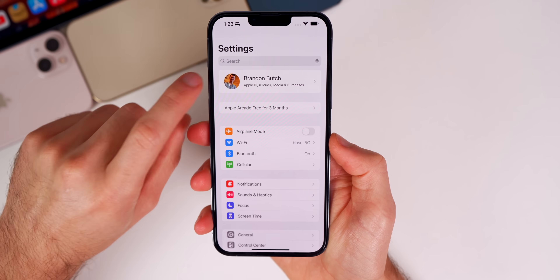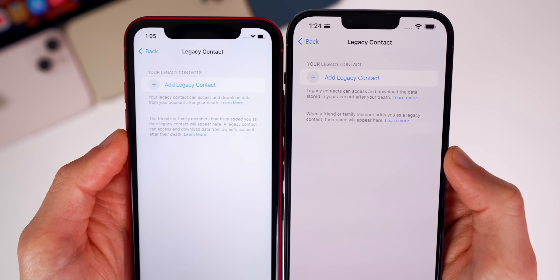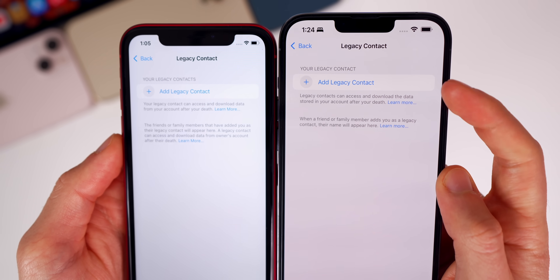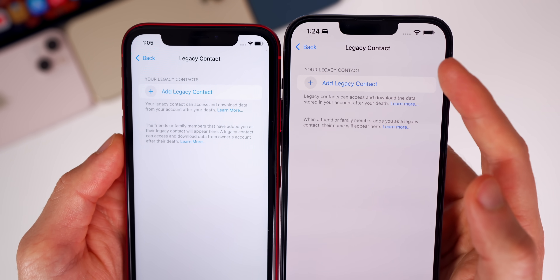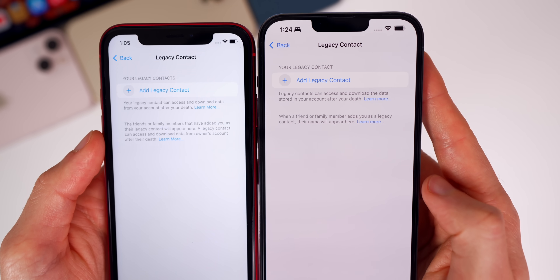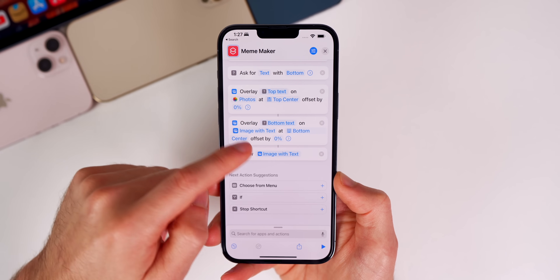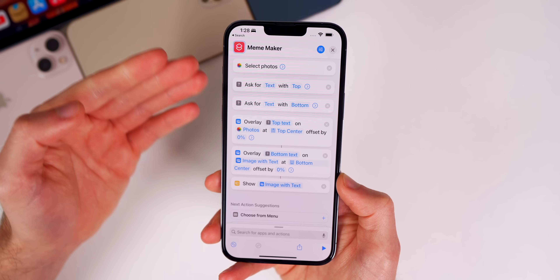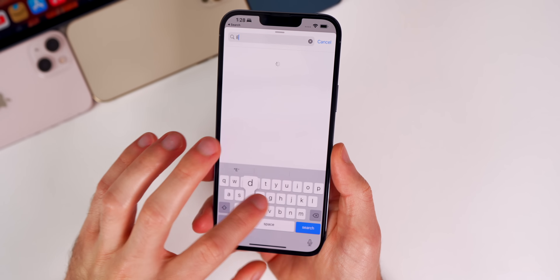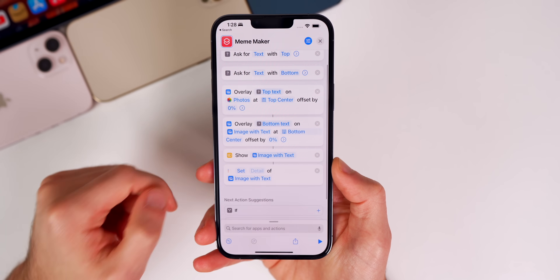We also have some minor verbiage changes in the Legacy Contact section. If you go to Settings > iCloud > Password and Security > Legacy Contact, you can see the text is shorter and more to the point compared to iOS 15.2. It now says 'Your Legacy Contact' at the top — before it was plural, 'Your Legacy Contacts' with an S. We also have some minor improvements to the Shortcuts application, mainly when editing shortcuts and adding shortcut actions, with a lot less lag than previously. The Edit Reminders action now also works as intended after issues in 15.2.1.